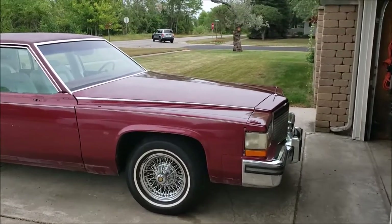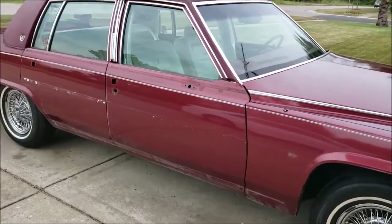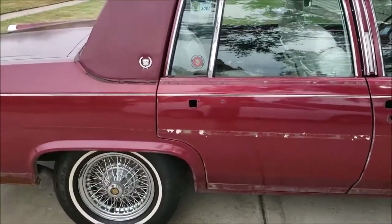And here we are in midstream with the '87 Cadillac Brougham. We've taken all of the tinsel off of it — door handles, rockers, wheel opening moldings, window trim.